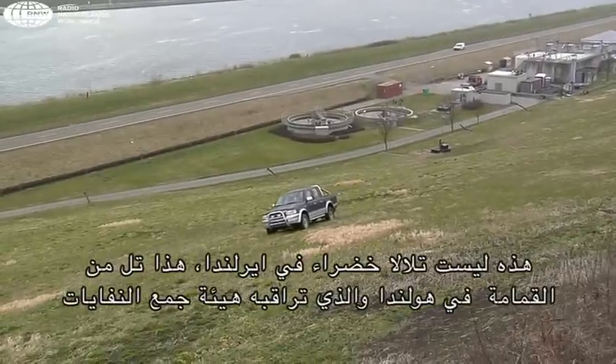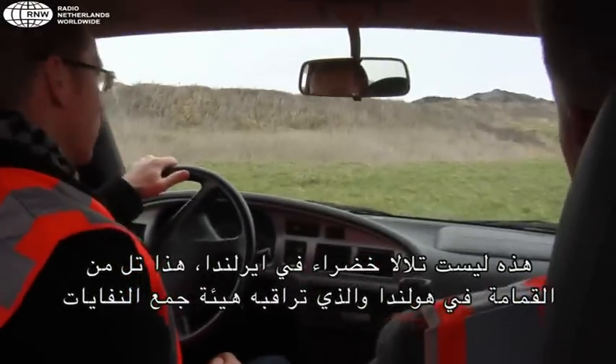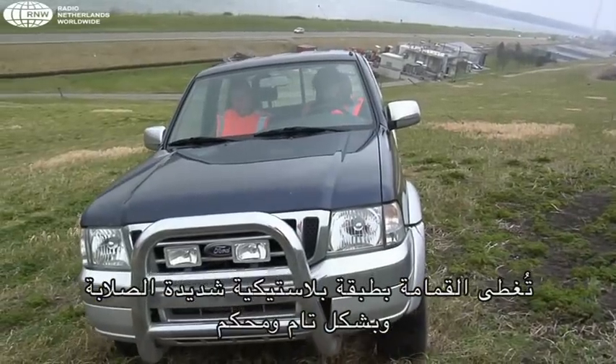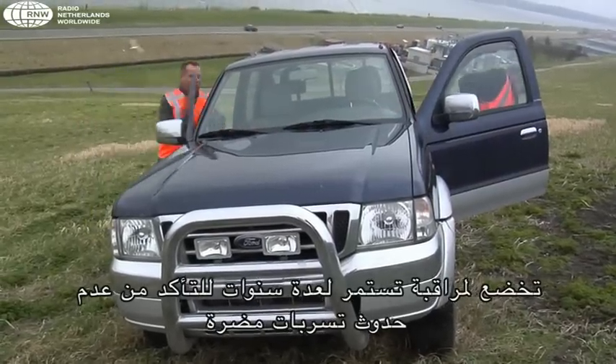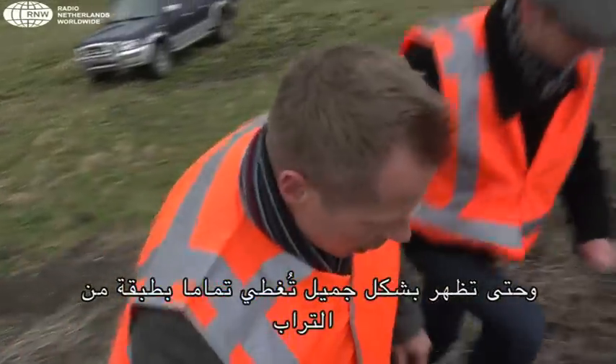These, for example, are not the green hills of Ireland. This is a landfill in Holland controlled by Affolzorg. All the waste inside is wrapped up under a very strong and completely closed layer of plastic. It will be monitored for decades to make sure nothing bad comes out, and to make it all look nice, a thick layer of soil is put on top.